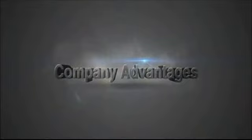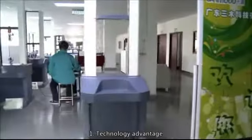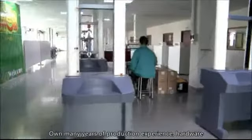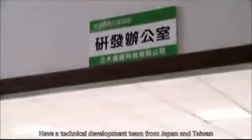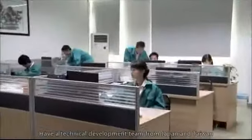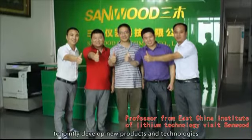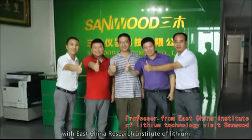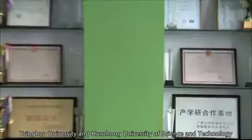Company Advantages. 1. Technology Advantage: Owning many years of production experience, hardware, software development, and mechanical design capabilities. We have a technical development team from Japan and Taiwan, and have established a research alliance to jointly develop new products and technologies with the East China Research Institute of Lithium, Tsinghua University, and Huazhong University of Science and Technology.